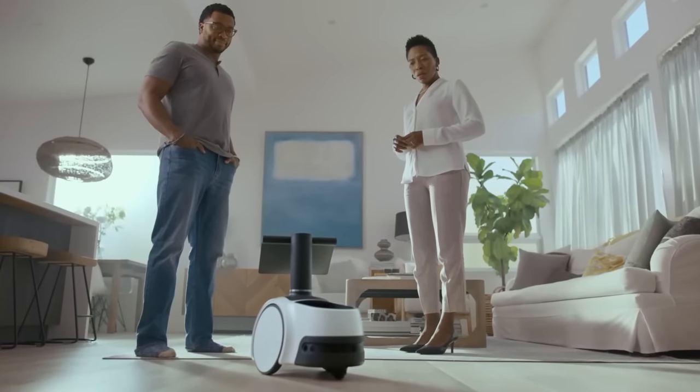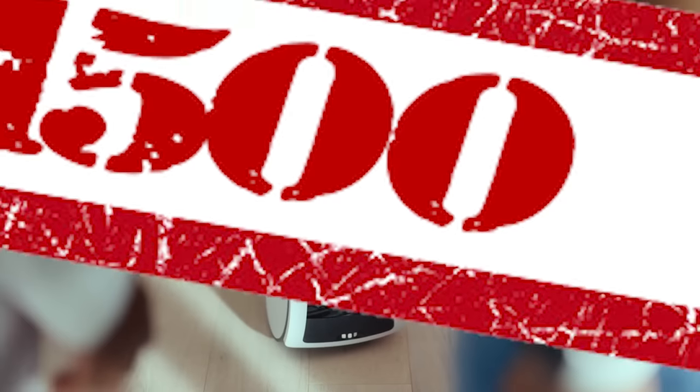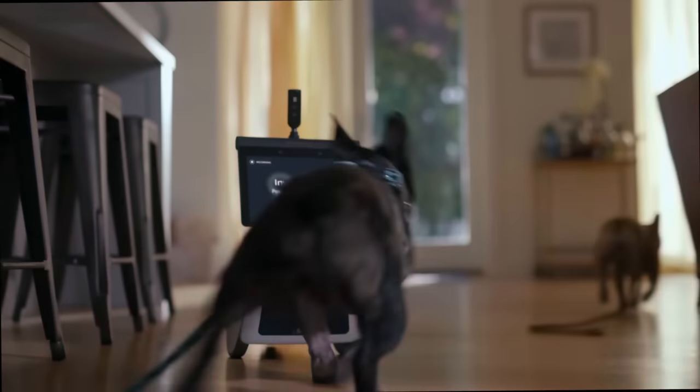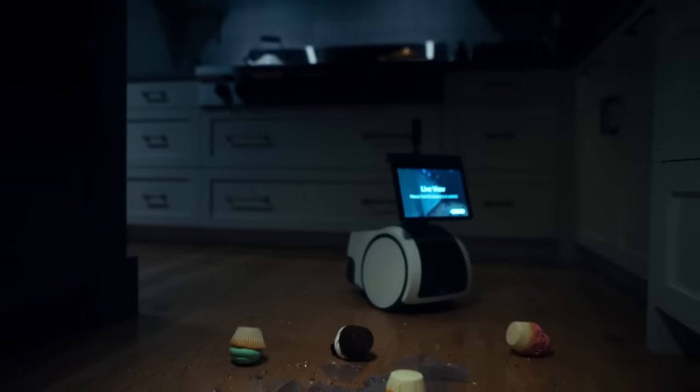You will soon be able to buy the Amazon Astro for $1500 — a device that can't map more than one floor, will reportedly trip your alarm system if you drive it around while you're out, will happily roll through dog mess and smear it into your carpets, and basically does nothing of value whatsoever.